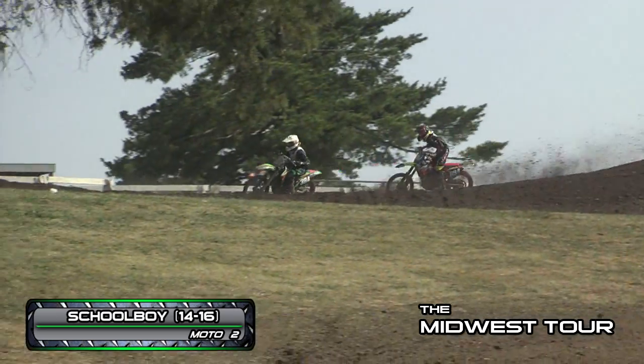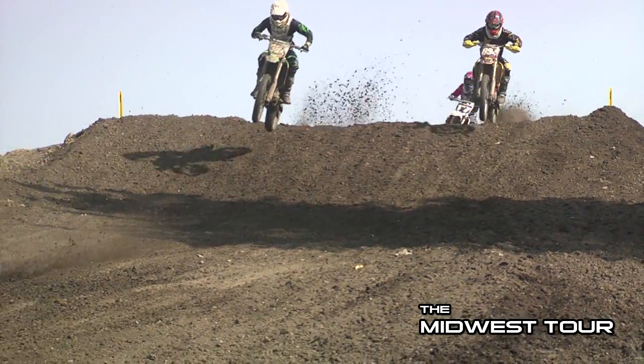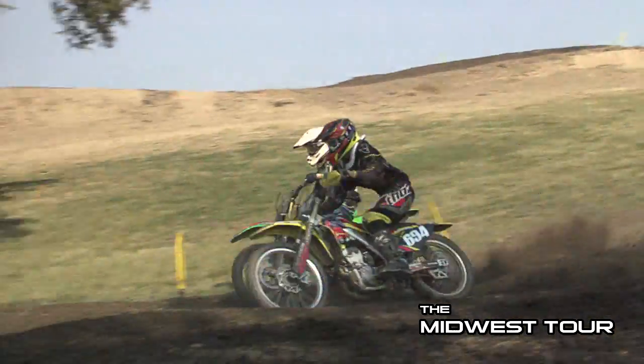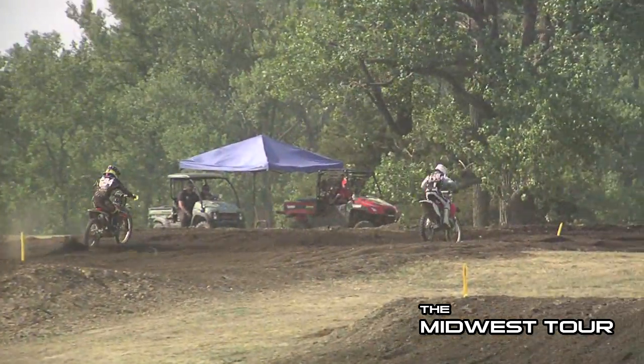Alright, we have the schoolboy 14-16 class. You have the 384 of Ryan Kreutz and also once again the 694 of Richard Turner. As you can see, Turner just carried so much more momentum around the outside and went right around Kreutz, going after the leader Thomas Goodnick.